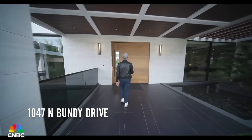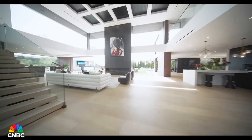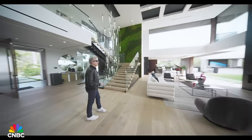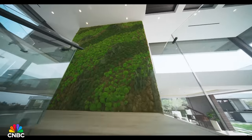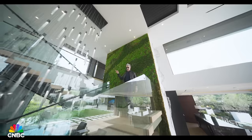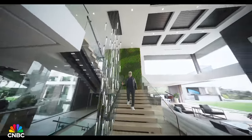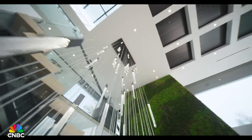Through the eight-foot-wide front door is a spectacular foyer with 20-foot ceilings. Up these steps, there is a living green wall. This is a cascading crystal chandelier — it's 26 feet tall and drips down into the lower level.